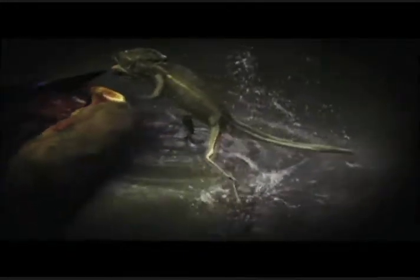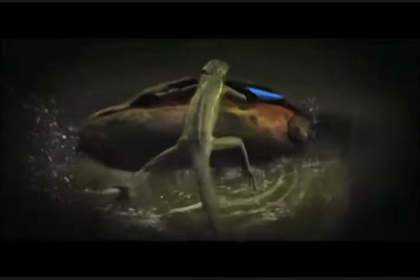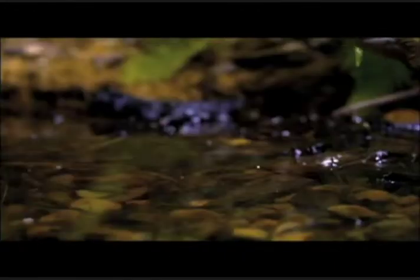A moment so surprising — to understand it, we need to unpack the critical steps that get this predator to its prey. It starts with the unique biomechanics within the lizard's legs and feet.